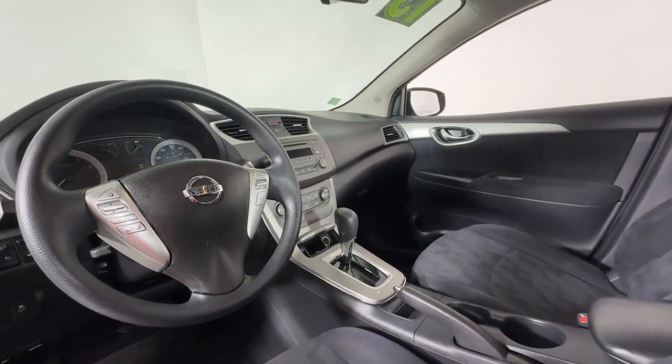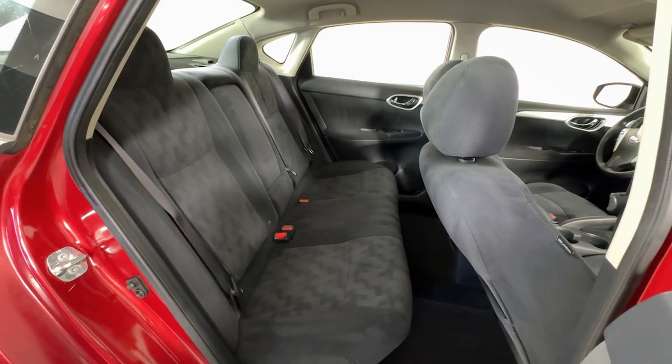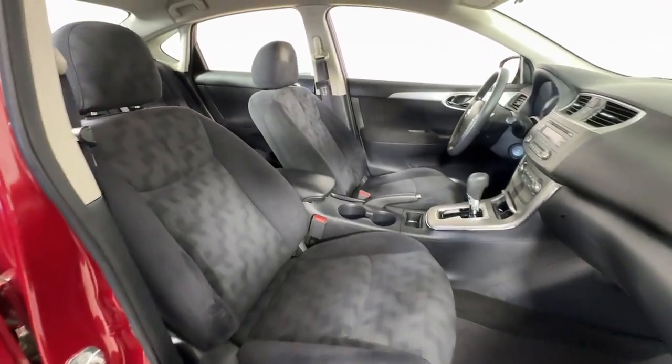The following are some of this vehicle's highlighted options: keyless entry, steering wheel audio controls, alarm, and electronic stability control.